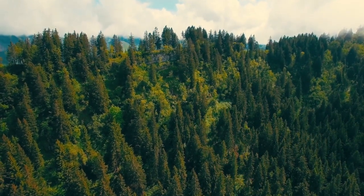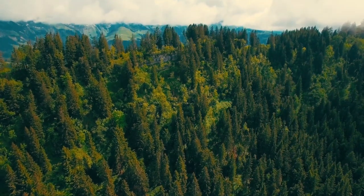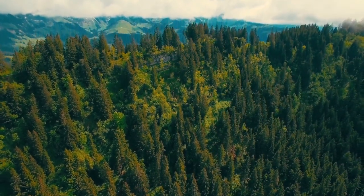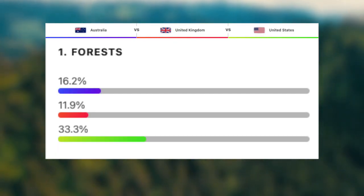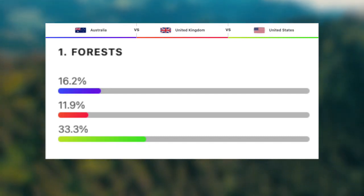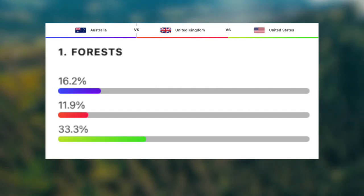Let's now take a look at the geography of these three magnificent countries, starting off by looking at the percentage of their landmass that's covered by forest. To my surprise, the UK actually has the least, at roughly 12%, followed by Australia with 16.2%, and then finally, the US with 33% of their land covered by forest. Forests are beneficial to countries because they take carbon and carbon dioxide out of the air, make the air cleaner, and provide perfect habitats for incredible animals.